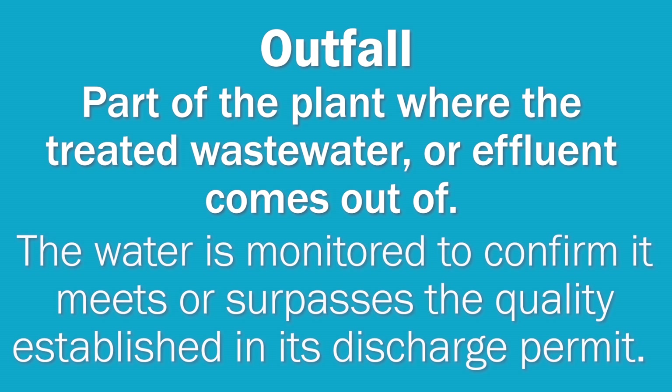At this point, the water is monitored to confirm it meets or surpasses the quality established in its discharge permit. Now you know more about where your water goes when you're done with it and the wastewater treatment process. Visit us online for more information and for additional activities and lessons.